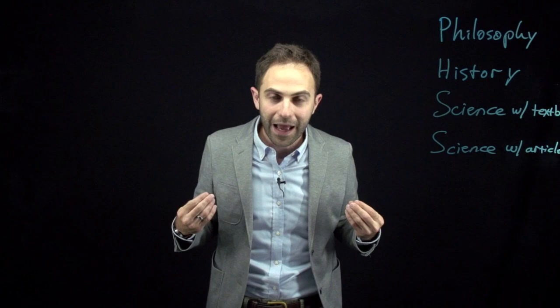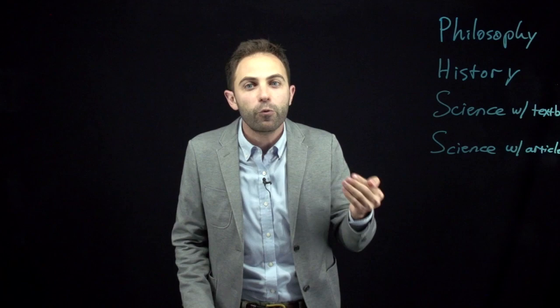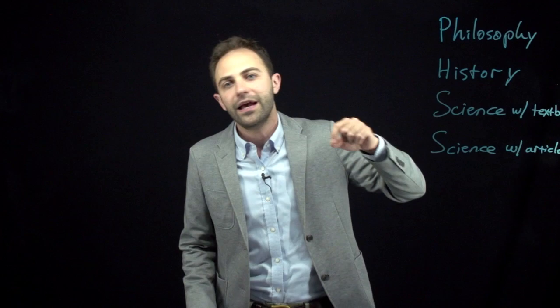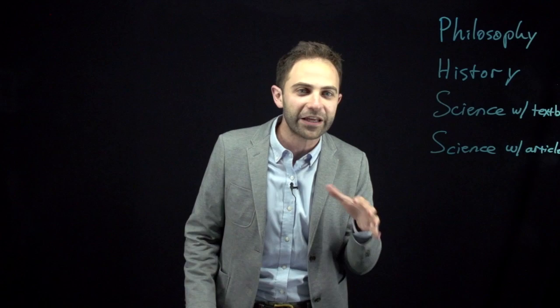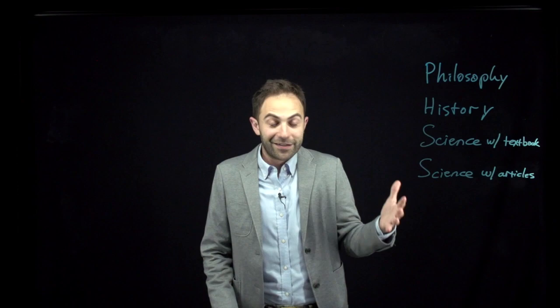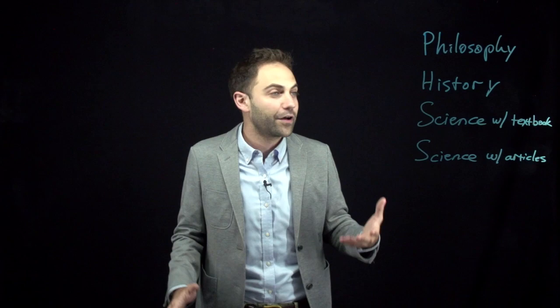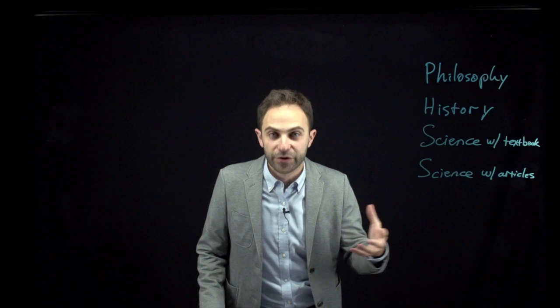I started to get a sense that in different subjects, there are different expectations for what counts as doing the reading. I figured that out over the course of my college career. And now, as a college professor, if I press other faculty and ask them repeatedly, they will always admit that in their various subjects — economics, history, geology, or whatever — there are little codes for how much of the reading you're supposed to do. You're not always supposed to do all of it. But what is infuriating and frankly unacceptable is that they don't tell you this. You're just expected to pick it up on your own.